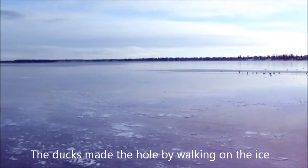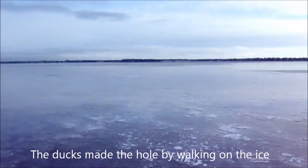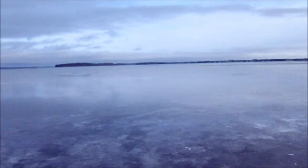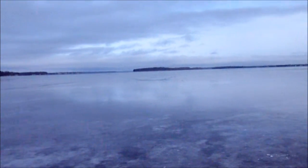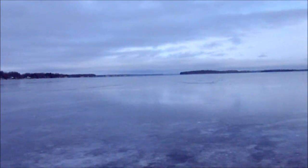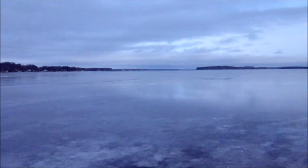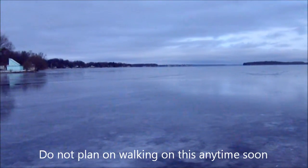Turning around and looking north up the lake now — as you can see, way out there there's some open water. Near Big Chief Island and Horseshoe Island there's some open water, but pretty well frozen as far as you can see down the shoreline here.